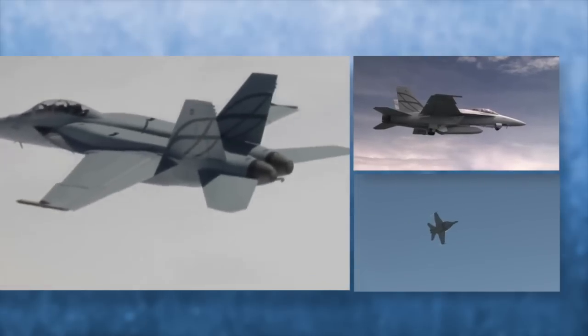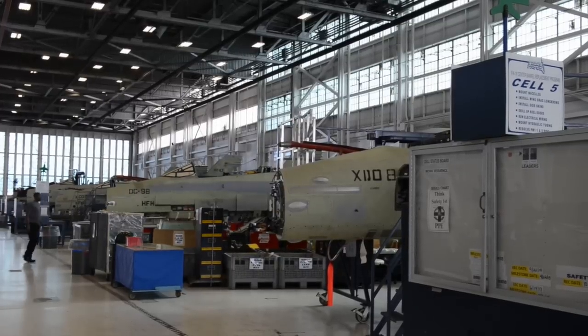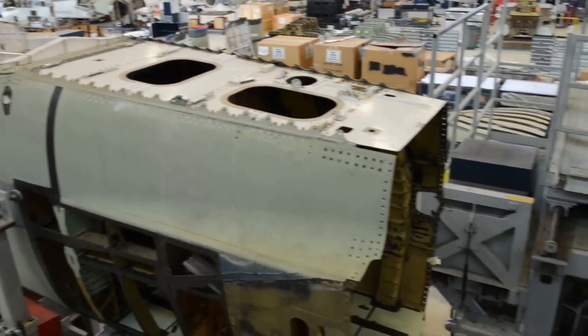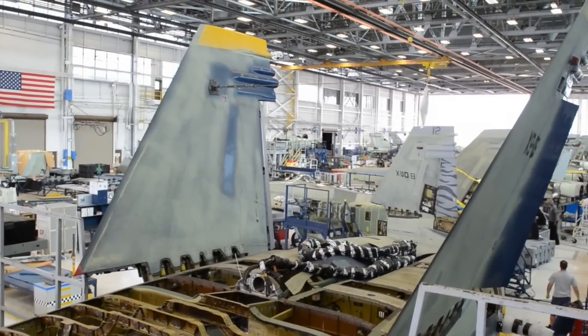The F-18 is the frontline fighter and bomber for the Marine Corps and the Navy. These are aging aircraft and we still have a war going on, so we still need aircraft out there. Our main function here at FRC Southeast is to replace the center barrel on F-18 aircraft, which extends the life from 6,000 flight hours out to 10,000 flight hours.